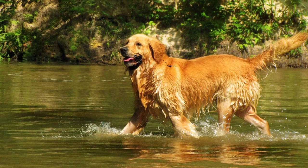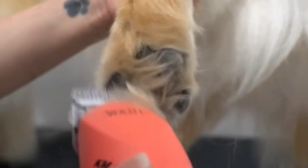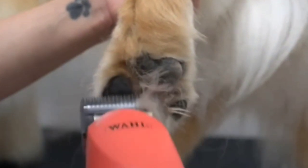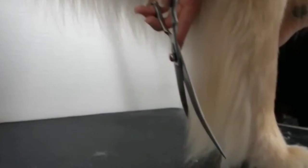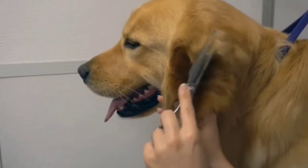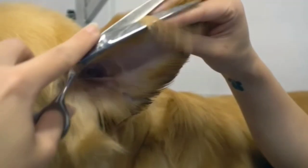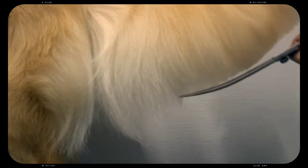Grooming: golden retrievers have a thick double coat that requires regular grooming at least once a week to prevent mats and tangles. They shed heavily twice a year, especially in the spring and fall, which can be managed with regular brushing. They also require regular baths to keep their coat clean and healthy. It's important to keep their ears clean to prevent infections and to trim their nails regularly.